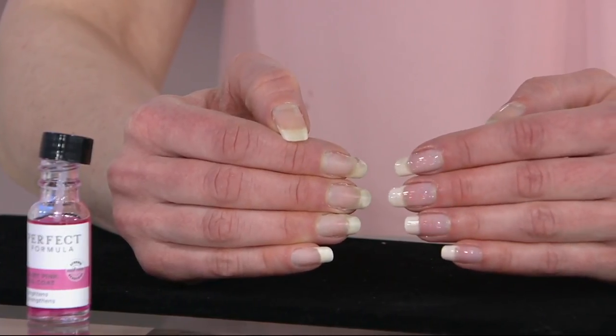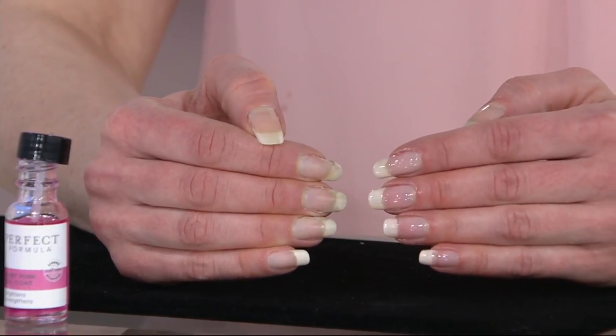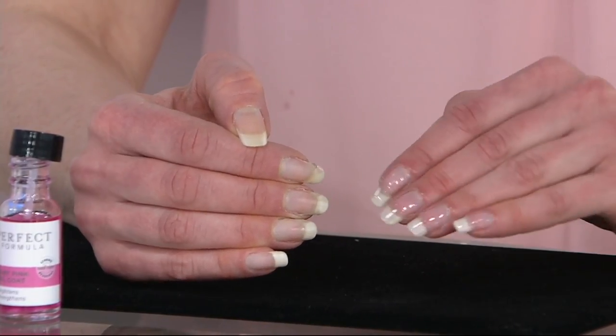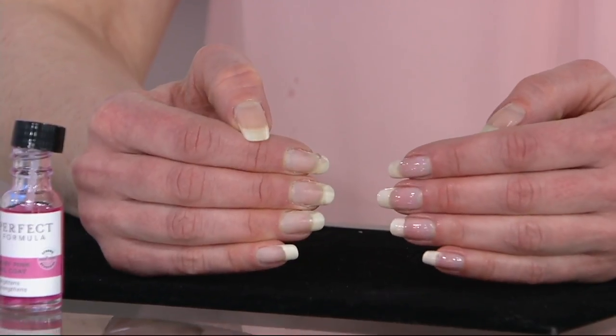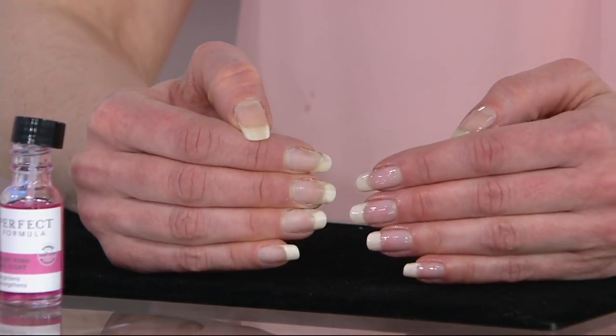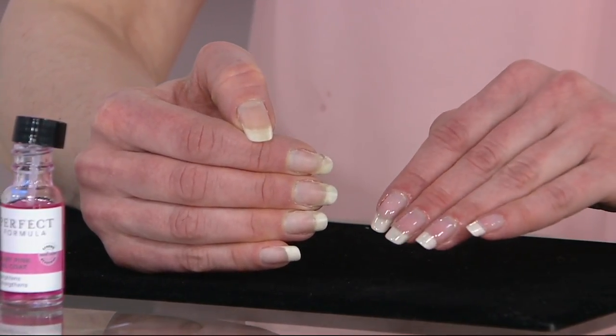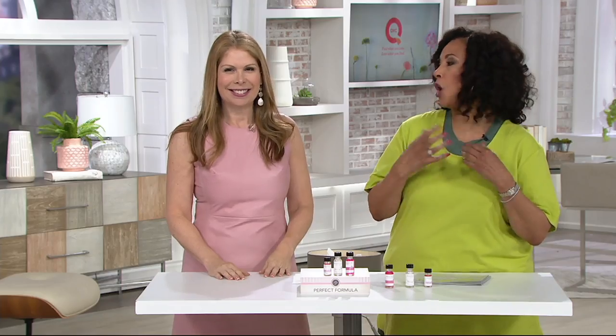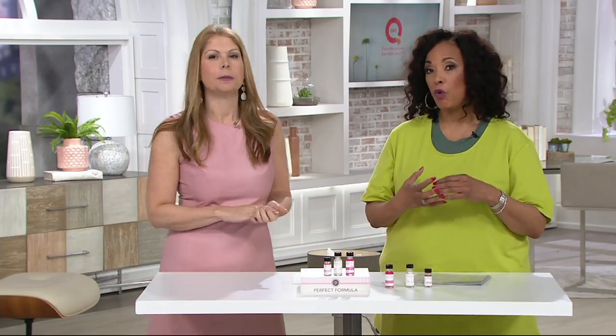It'll dry in two minutes and she could be out the door — she can touch anything, it's so easy. Let's take a minute and look closely at Colleen's nails. Her natural nails are beautiful — she wears Perfect Formula. What that allows her to do is have that extra coat of armor, that layer of strength for her nails. After applying it, did you notice that not only were her nails pinker, the tips looked whiter, but they're now stronger.